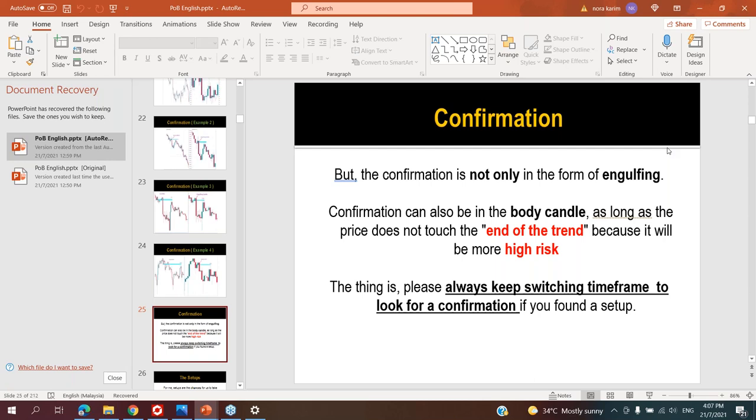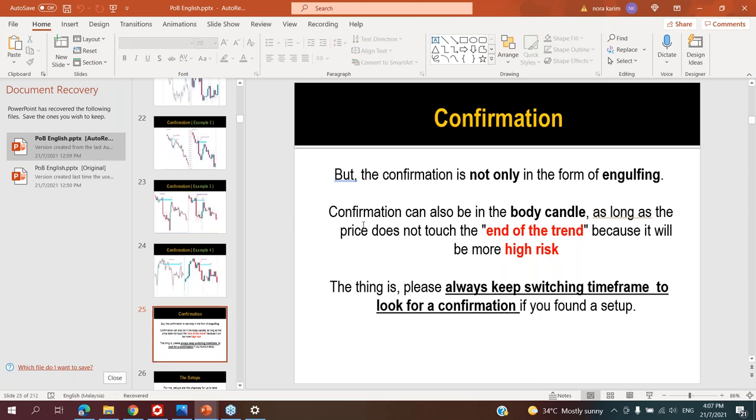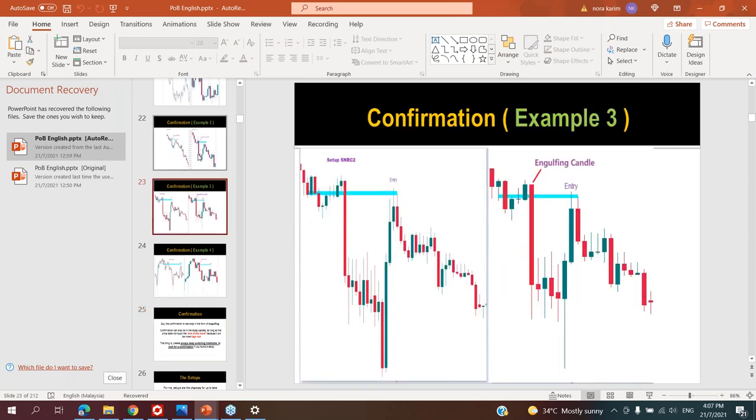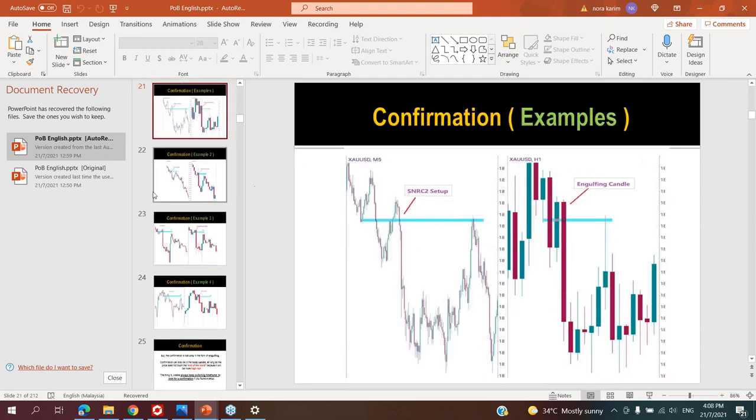Good afternoon, good evening. So I'm going to start now. The webinar right now is the hidden confirmation. As you can see here in the syllabus of pop notes, I just showed you guys that confirmation is only engulf — everything involved in engulfing is confirmation.